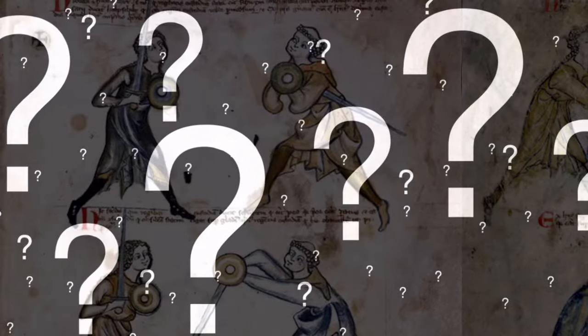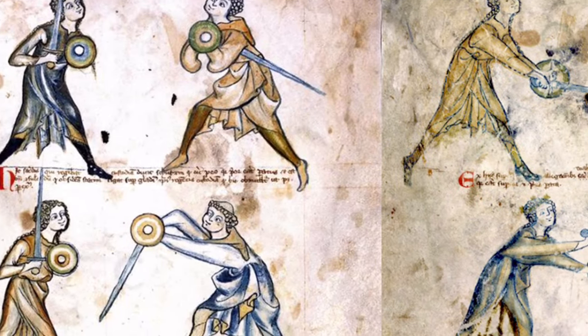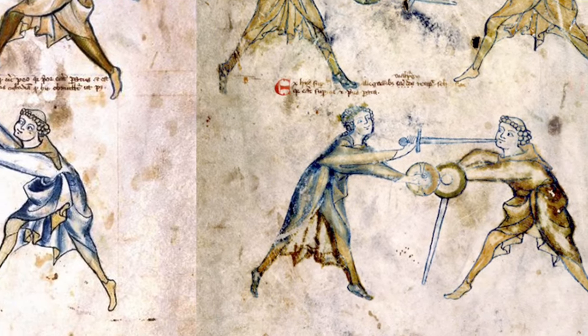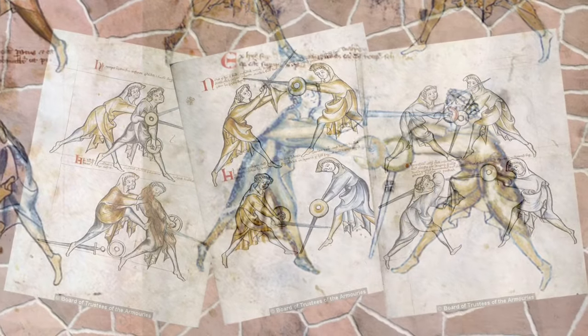Speaking of speculations, there are many fun theories about this work, not the least of which concern the figure of St. Valperga in the final folio. Some scholars, in fact, believe her presence suggests that 133 was a fencing manual intended for the middle class or priests rather than the knightly class.